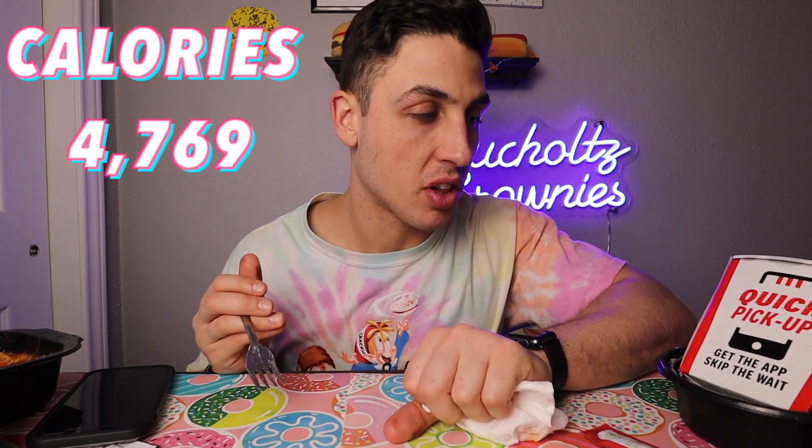All right guys, now we got one of my favorite things from KFC — the KFC bowl. The mix of mashed potatoes, corn, and cheese. This is a very simple meal but so delicious. If you guys haven't tried the KFC bowl, it is so good. The fries get a 7.9 and the bowl gets an 8.2.